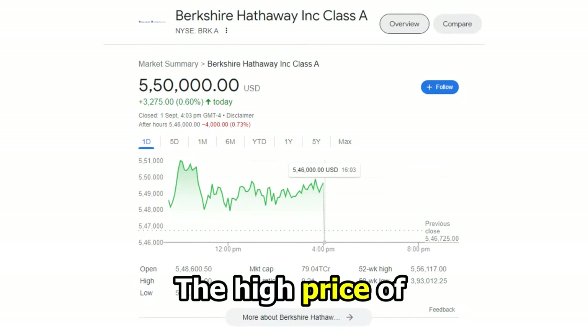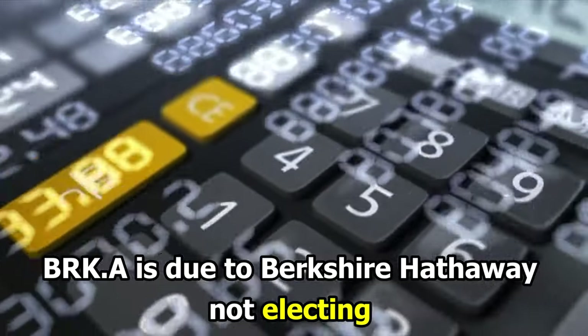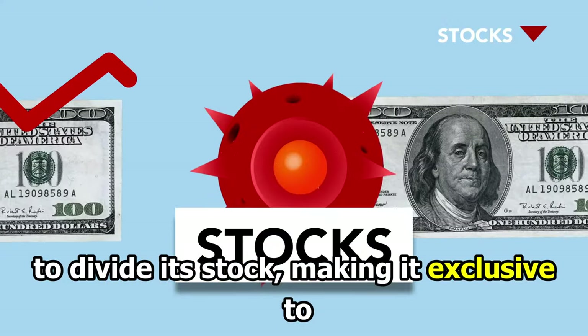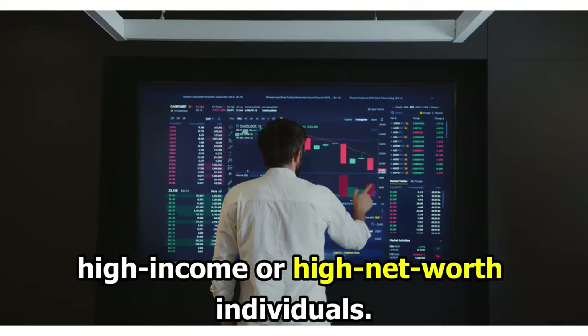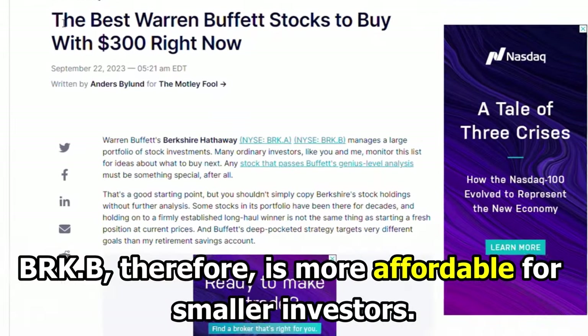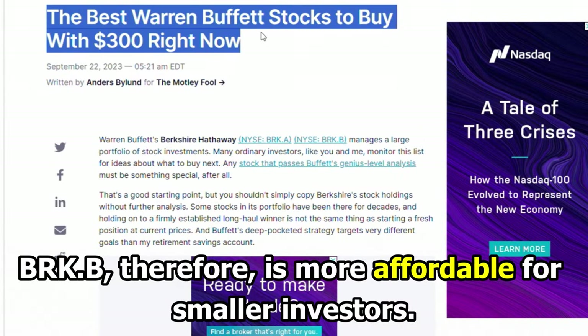The high price of BRK-A is due to Berkshire Hathaway not electing to divide its stock, making it exclusive to high-income or high-net-worth individuals. BRK-B, therefore, is more affordable for smaller investors.